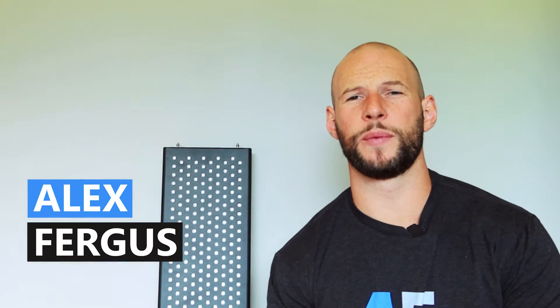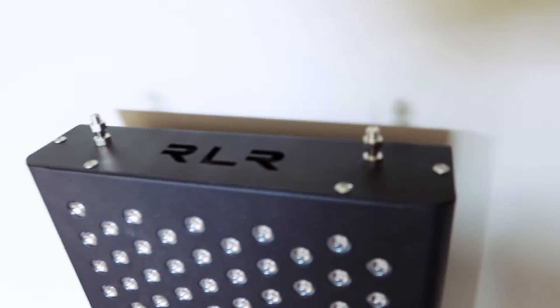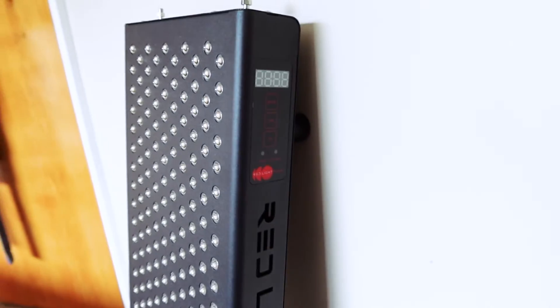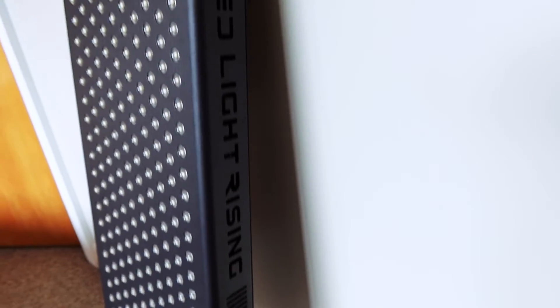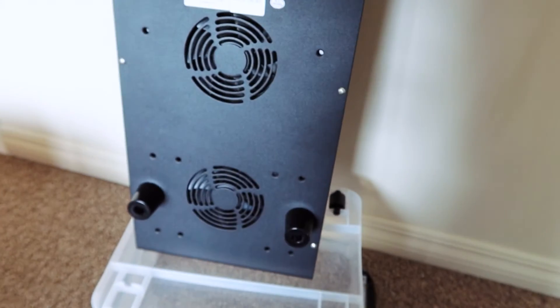Hey guys, it's Alex here from AlexFigures.com, and behind me I have the Red Light Rising The Advantage 900. This is going to be my quick, short, sharp review. I will be publishing my comprehensive detailed review very soon, so be sure to hit subscribe if you want to check that out. In this review I just want to look at the key points — things you need to know, my likes, dislikes, and the key numbers you need to know if you're considering this red light therapy panel.